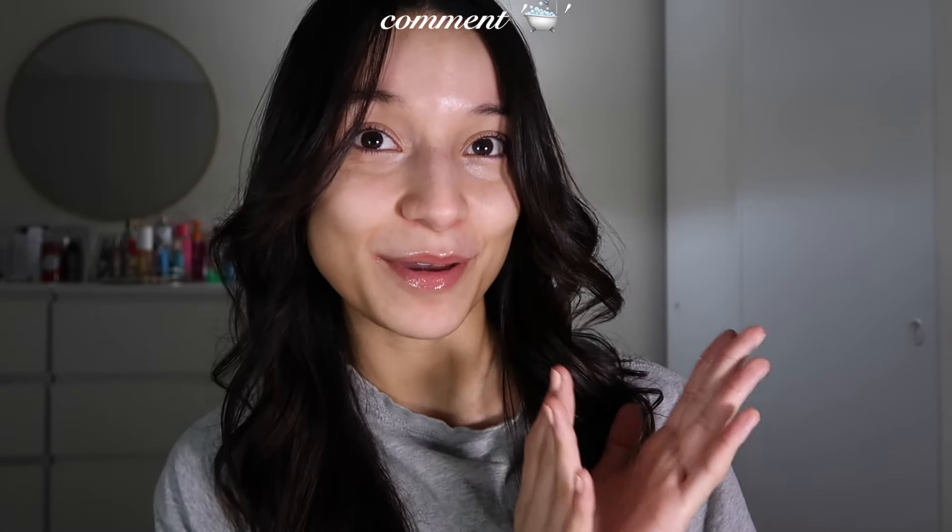If you made it this far into the video, make sure to give it a thumbs up and comment the bathtub emoji below. I hope you guys enjoyed this style of video — this is my first time doing a voiceover and it was actually a lot more difficult than expected. Thank you so much for all your love and support. Make sure to hit that subscribe button so you don't miss out on any future videos — see you guys very soon!